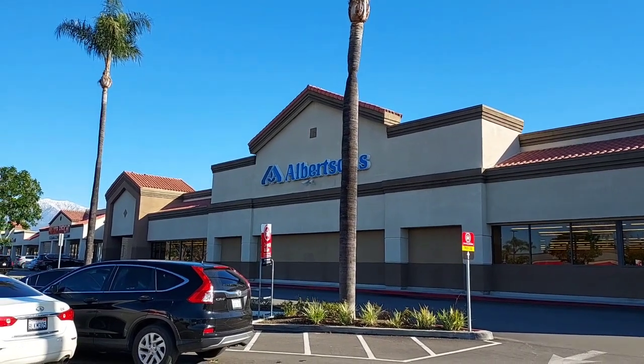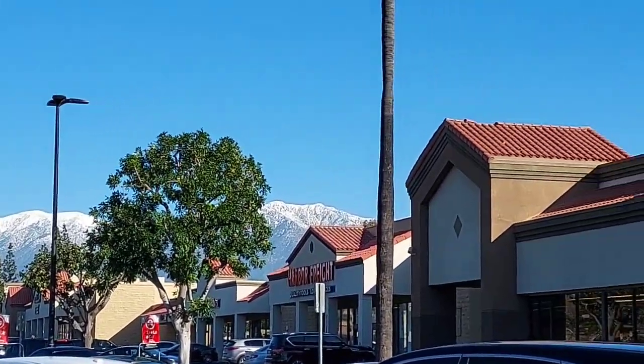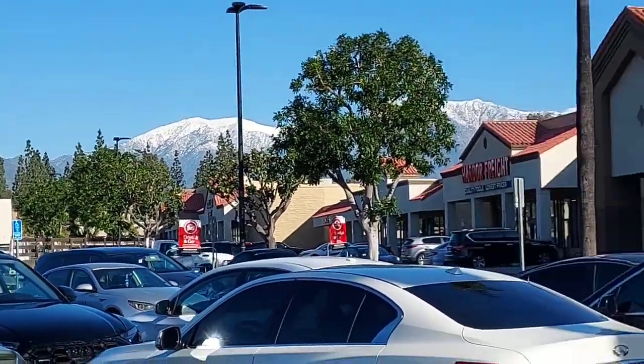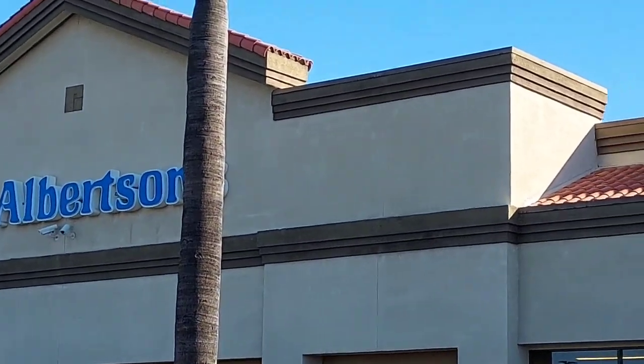Hi everyone, we are going into Albertsons, but first I just want to show you these beautiful snow-capped mountains. It is a beautiful day here in Southern California. It's cool, but with warm sunshine, and it's just beautiful. So this isn't the Albertsons that I normally shop at, but we're going to shop at this one today.